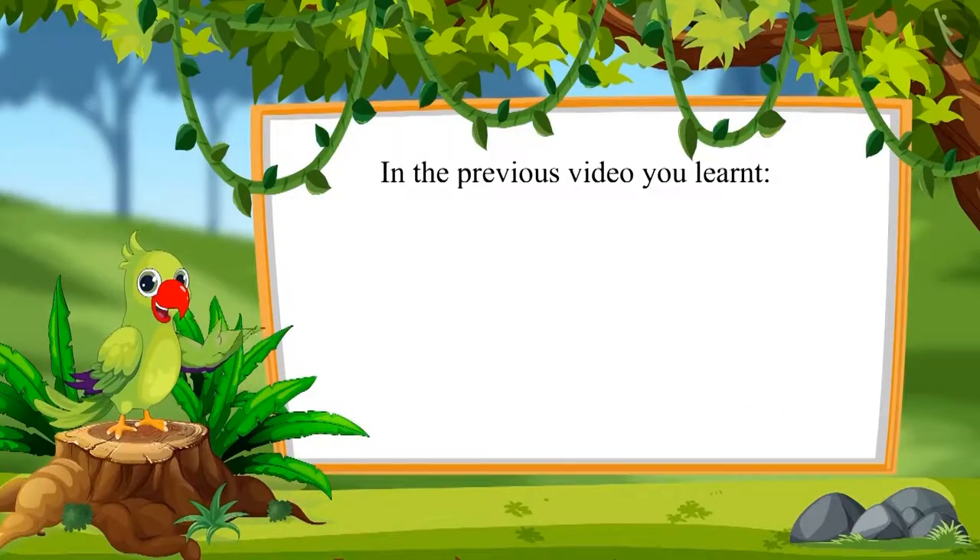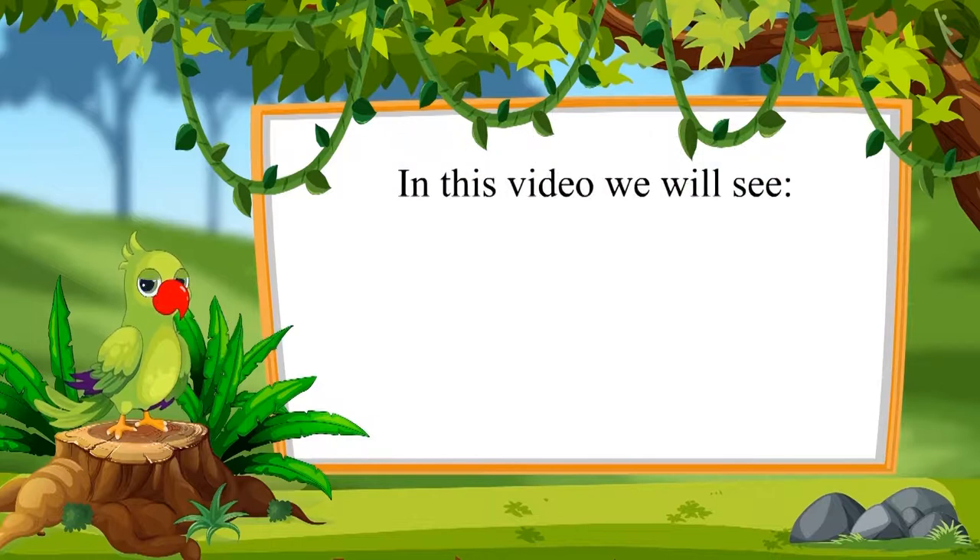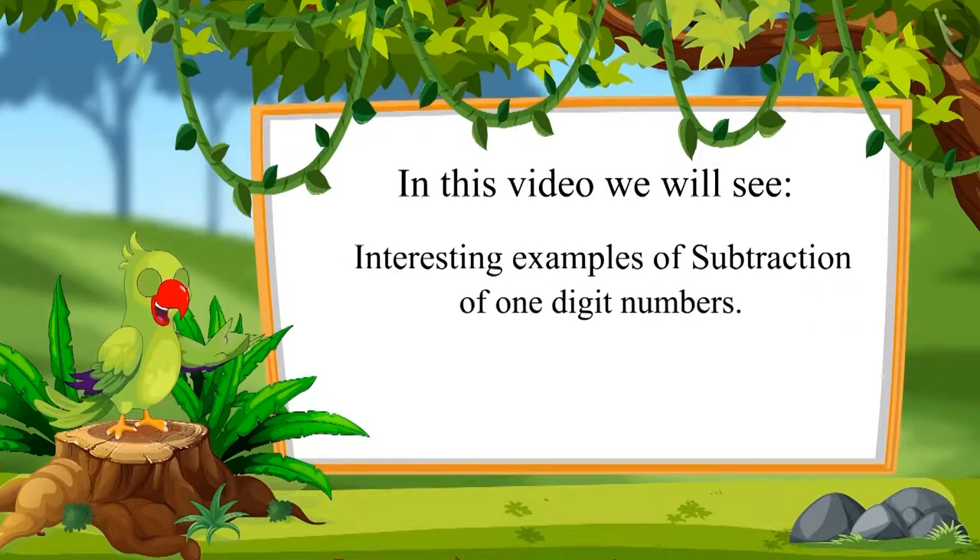So children, in the previous video, you learned how to subtract one number from another number. In this video, we will see some interesting examples of subtraction of one-digit numbers.